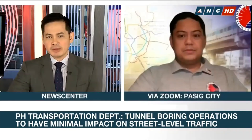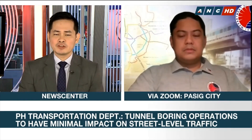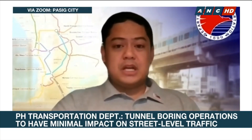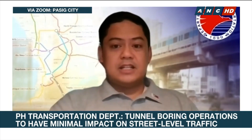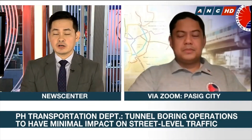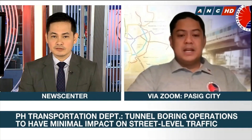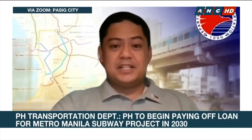In terms of design, what can commuters expect? Is it similar to the subways in Japan? It is going to adopt Japanese technology because that's one of the conditions in our loan agreement with Japan. Our designers, general consultants, and contractors are all going to be Japanese for the subway. That's why we can expect the same level of quality and service as what is present in Japan. So that means trains are expected to arrive on time, on the dot? That's correct. Operations and maintenance is expected to achieve the same punctuality that we see in Japanese operating lines.